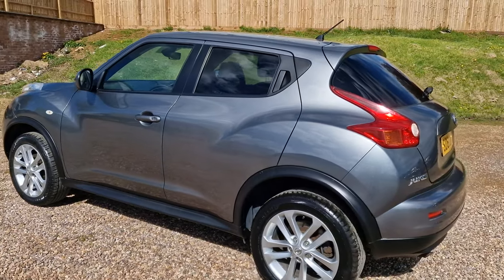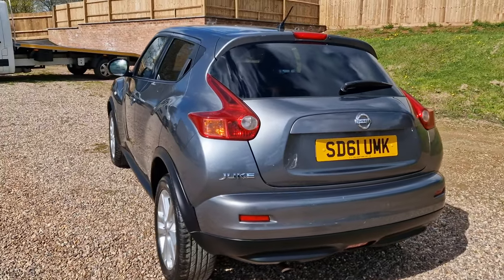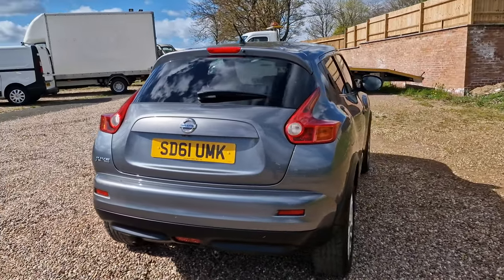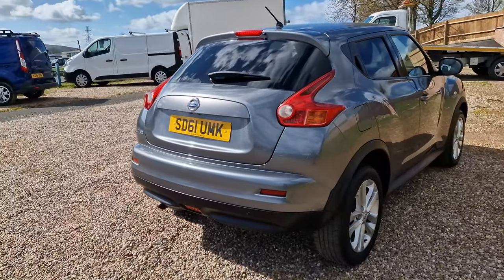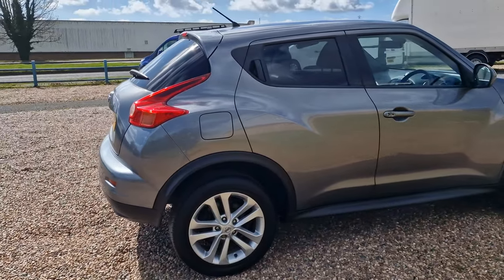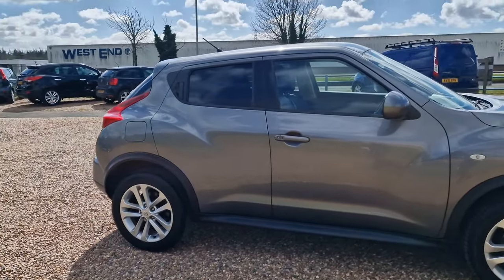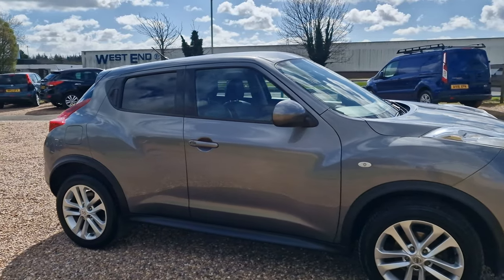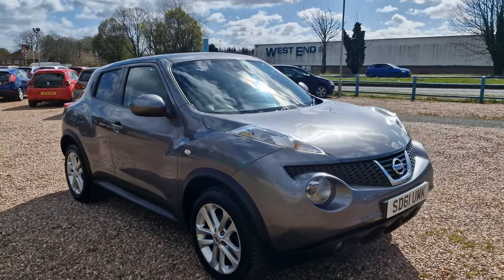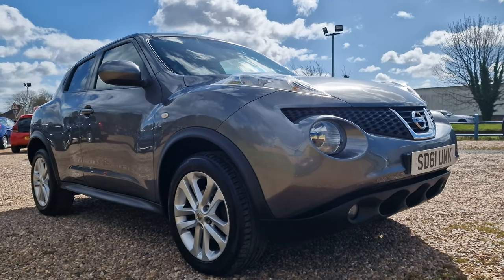Really nice metallic paintwork on this one with the sun beaming off of it at the moment — looks fantastic. You do have the rear camera with this vehicle, being the Tecna. There's a slight tint to the rear windows, making it a very nice place to be for rear occupants. Decent fuel economy as well, with Nissan claiming this one is capable of doing in excess of 50 miles to the gallon. Keyless entry, keyless start — it certainly drives the part too.